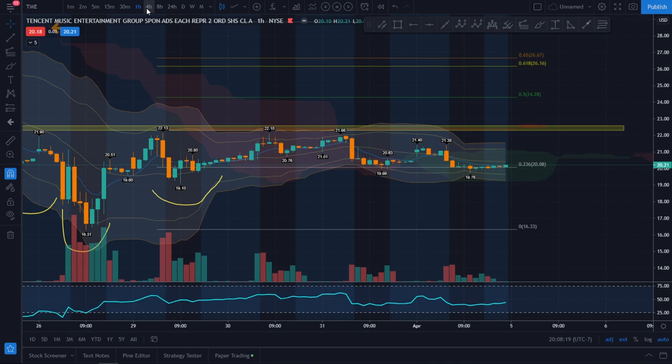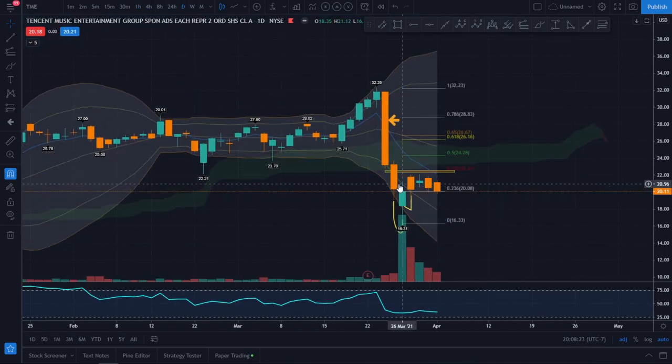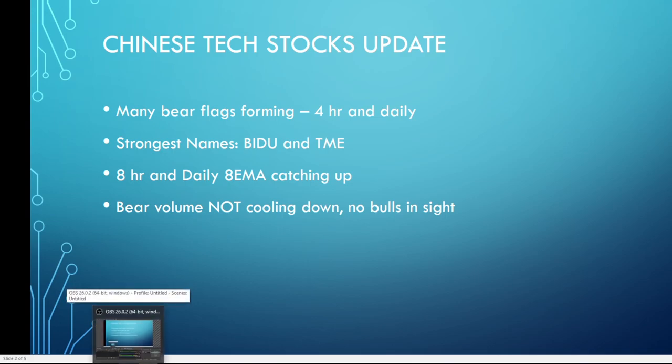It's still trading sideways, but I don't like that it is weak — it is a very clear bear flag right now. I'm also seeing the 8-hour and daily 8 EMAs catching up to the price action. At the beginning it had a steep price drop from hedge fund selling and the possible delisting, but now it's trading sideways and allowing those EMAs to catch up.